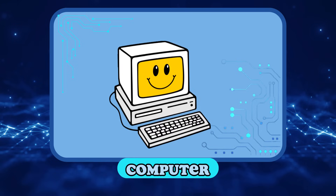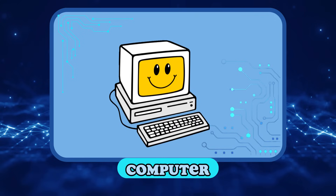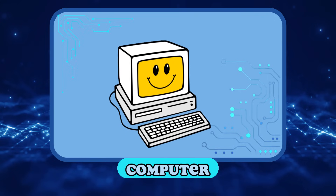Computer! The computer is a machine used for a number of things. We can browse the internet, work, or even play video games.